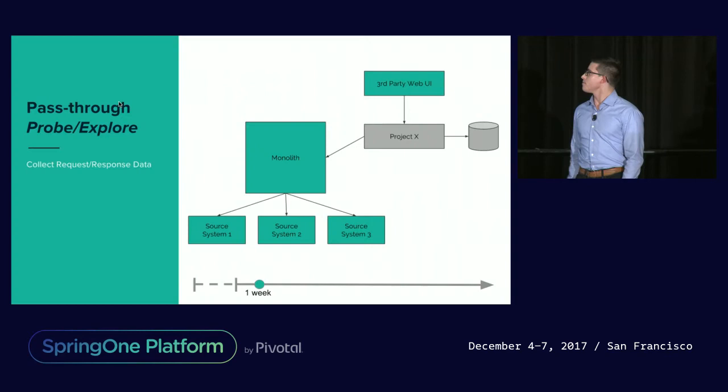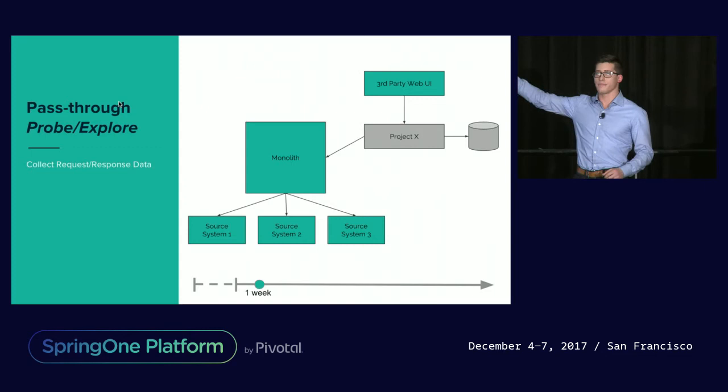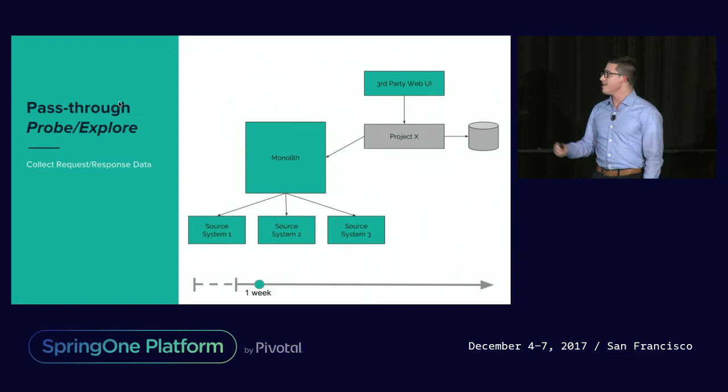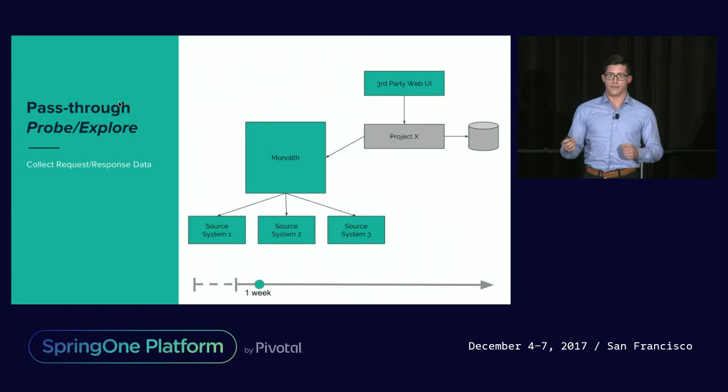So what does this actually look like? In week one, we decided to inject a proxy — we nicknamed it Project X — and we put that in between the third-party web UI and our monolithic application. All we did to start was log every single request and response that went into and came out of the monolithic application. What this did was give us a picture of the true traffic pattern, the true data, and the variation on the data coming in from production. This really helped the product team out.